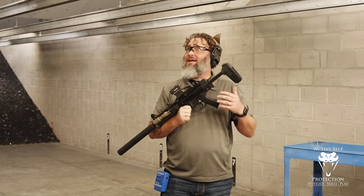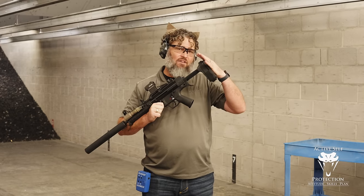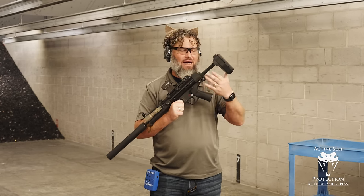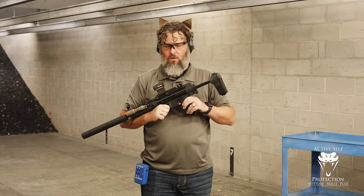Hi friends, welcome back to the channel. Here again today at C2 Tactical in Scottsdale. Haven't done a video on a braced pistol in a while. This is my SP5 with an SB Tactical pistol brace on it. This is a pistol.